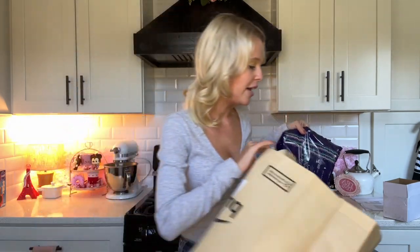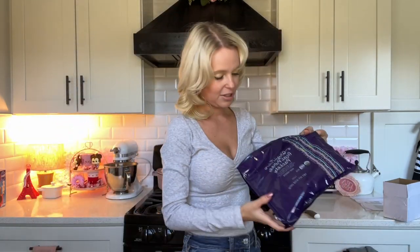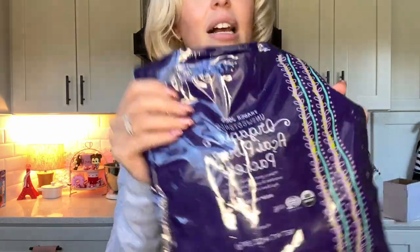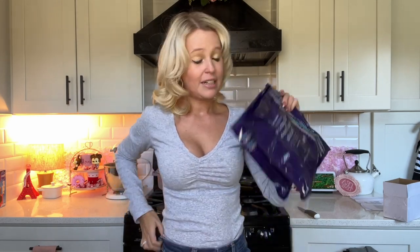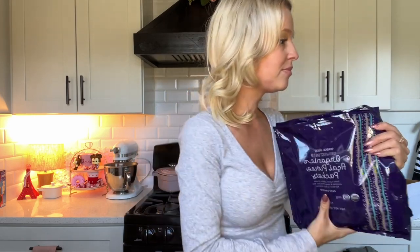My hubby specifically wanted to go back for these organic acai packets that you blend up with fruit and things like that. It's the perfect breakfast — super healthy, not heavy at all, just so good. That is everything — I'm going to put this stuff away and we'll see what we're doing next.